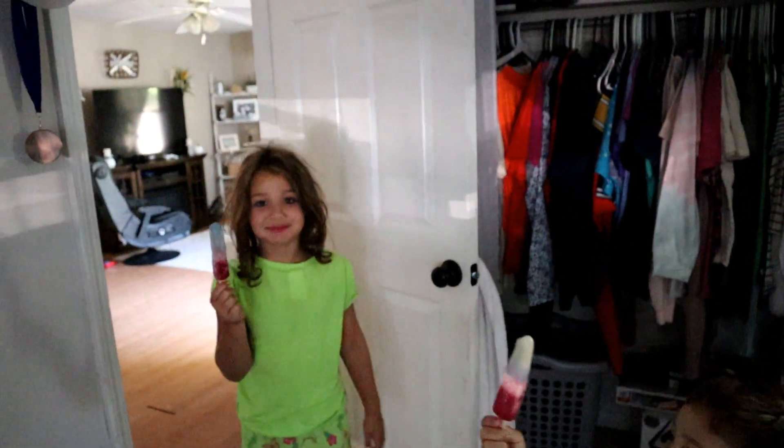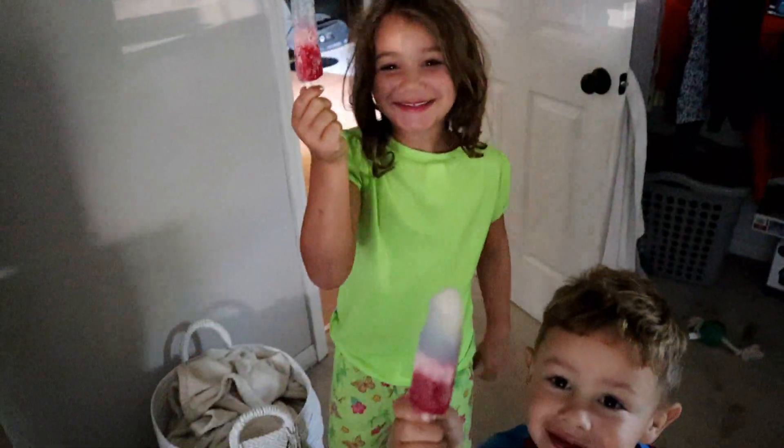Hi guys, welcome back to another vlog. It feels like forever since I have actually done a normal vlog — the last one you saw was my vacation vlog. What do we got for breakfast this morning, guys? Popsicles! Everybody just woke up, if you can't tell. Honestly, I haven't vlogged all week since we got home from vacation because it's been really crazy here with my mom.